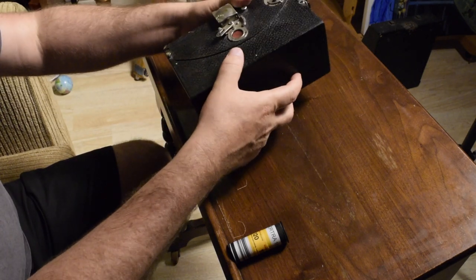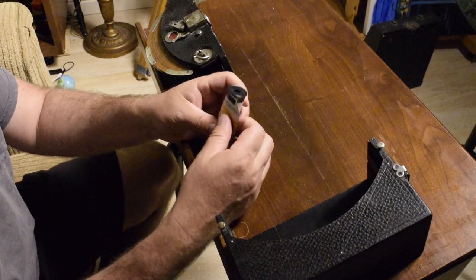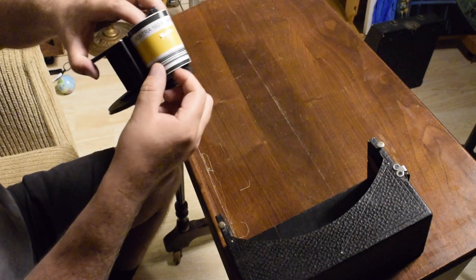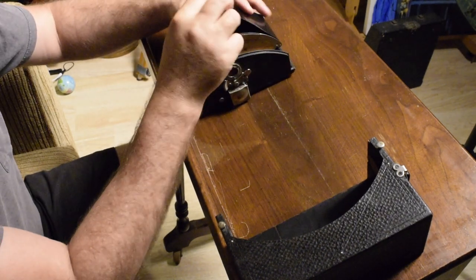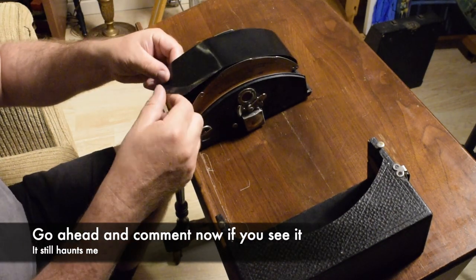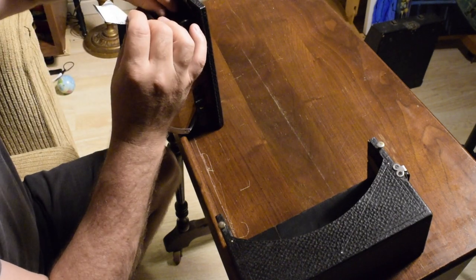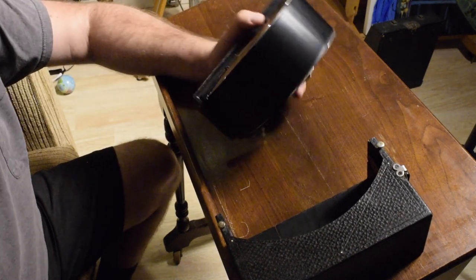We pull up these little tabs here and then we're going to slide this guy out. This may be a sacrificial roll of Portra. I'm changing my mind — I thought originally I was going to go under this roller, but realizing that's actually just to facilitate movement, I'm going over and it sits in there nice and neat. I'm so nervous I'm going to jack this up.